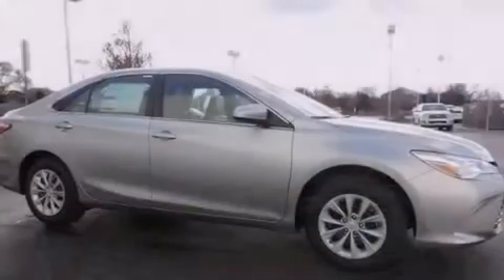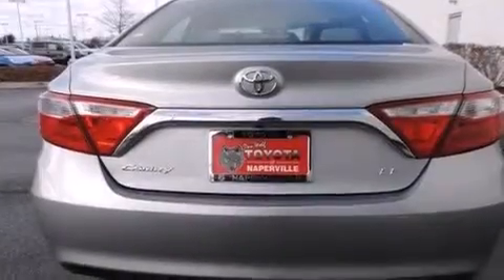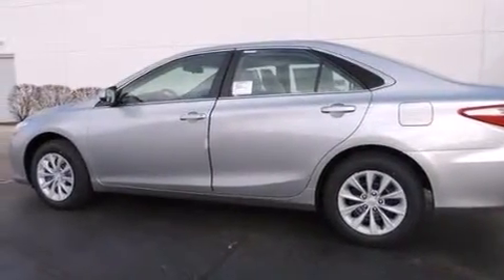Features include the Toyota Entune infotainment system, traction control and stability control systems, cruise control, a six-speaker audio system, front-side impact airbags, a first-aid kit, air conditioning, a split folding rear seat, a rear window defroster, and a power driver seat.